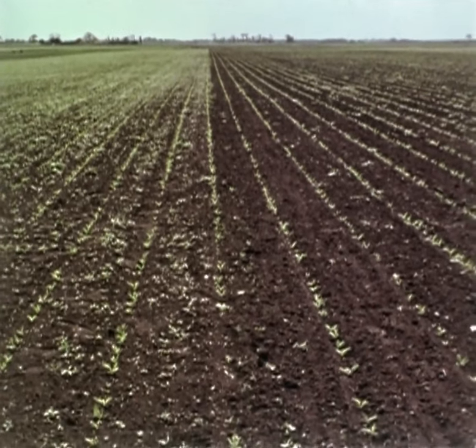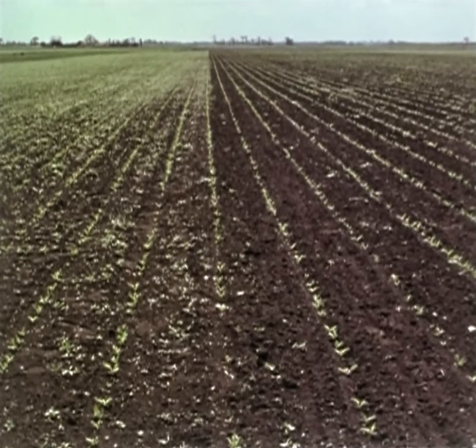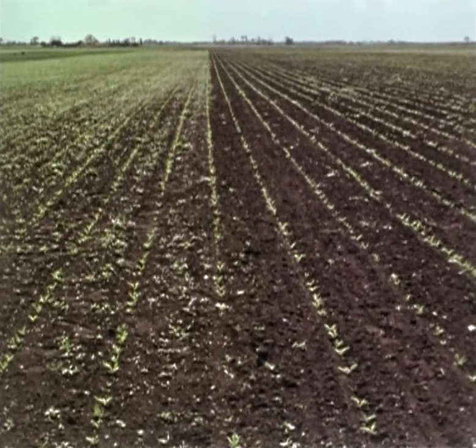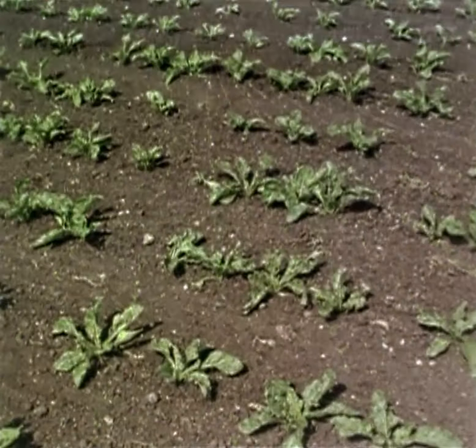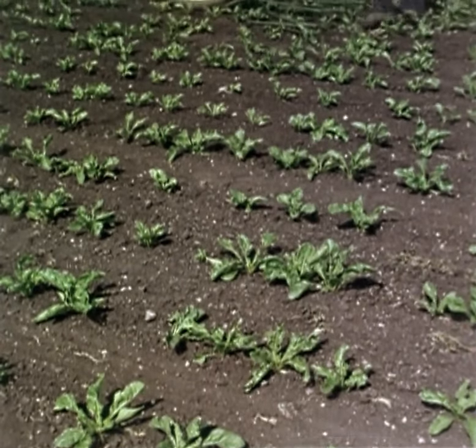Keeping the weeds at bay during the early stages of crop development encourages quick plant growth. But the battle against weeds is a continuous one through spring and early summer. The same crop some three weeks later, showing the benefits of regular hoeing.